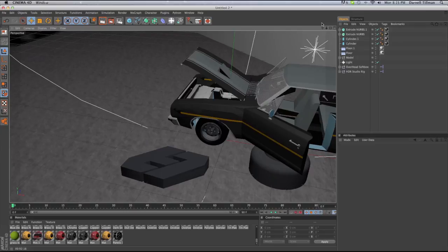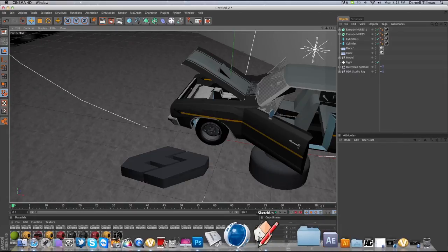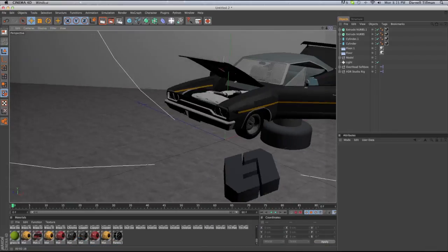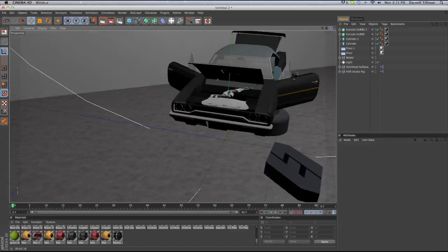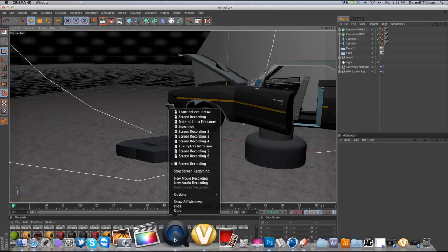I have proof as you can see, so thanks guys. I hope you believe that I did this, because I really did — I modeled this and it took me quite a long time. Please drop a like, a comment, and subscribe. Peace.